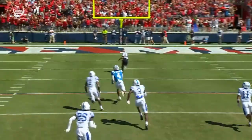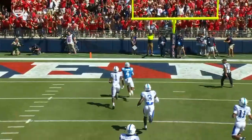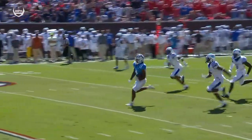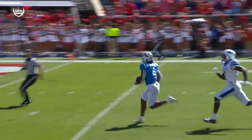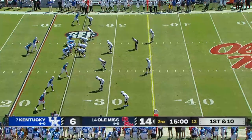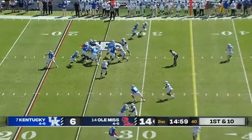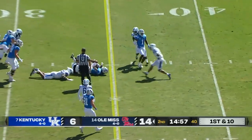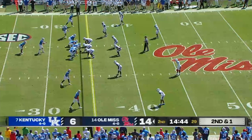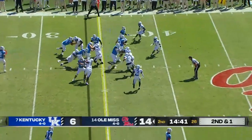Judkins — beautiful run, perfect execution at the line of scrimmage. This one-two punch of Zach Evans and Quinshawn Judkins has been outstanding all year, and they're off to it again this game. Ole Miss on offense: Jackson Dart hands it off to Quinshawn, and they're just caving in those three defensive linemen right now.